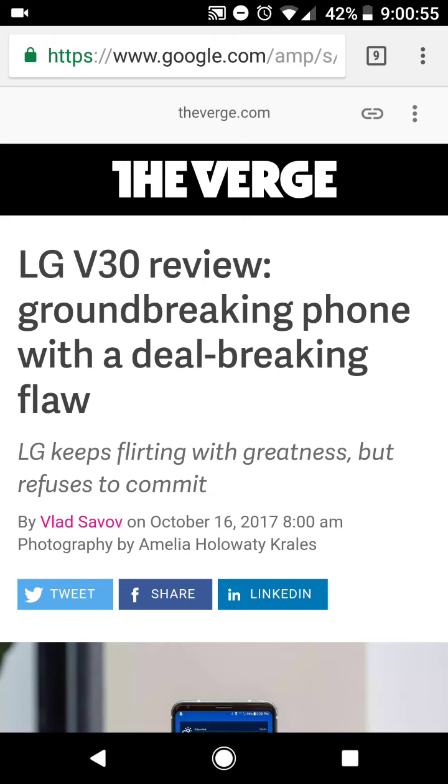So it definitely is garnering a lot of attention. But one thing I keep coming across — through digital media on YouTube and other channels, as well as online reading on different blogs, websites, and Reddit — is that there are some issues with LG's display technology.